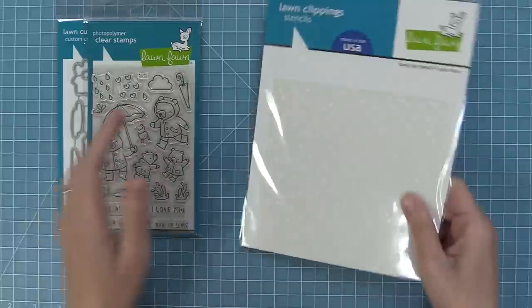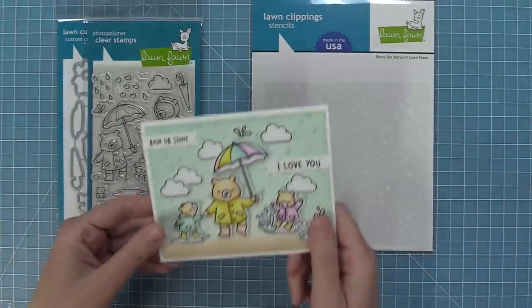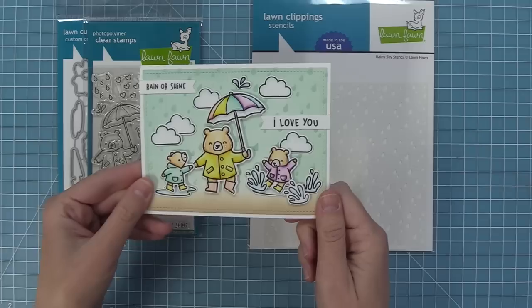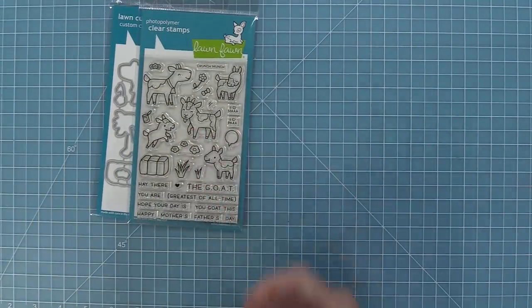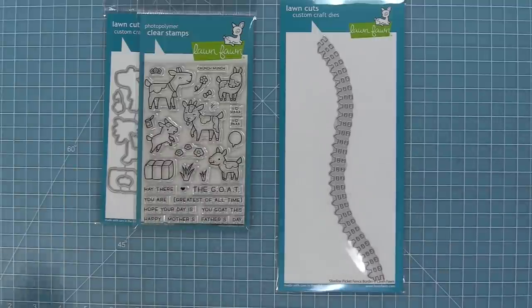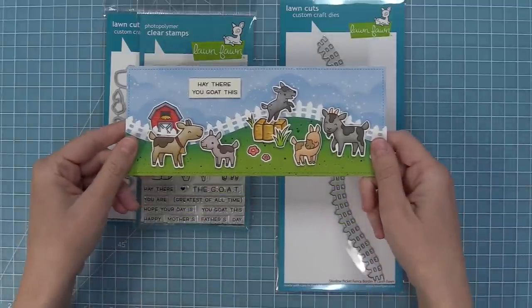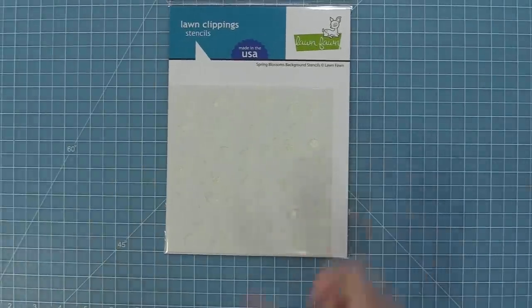Next up we have our Berry Rainy Day stamp set and our Rainy Sky stencil. This set is so sweet and so much fun to color, and using the stencil with the stamp set just looks amazing. The You Goat This stamp set is one of my favorites from this release — the goats are so sweet. We also have a Slimline Picket Fence border, which is so fun for setting the scene on cards just like this.